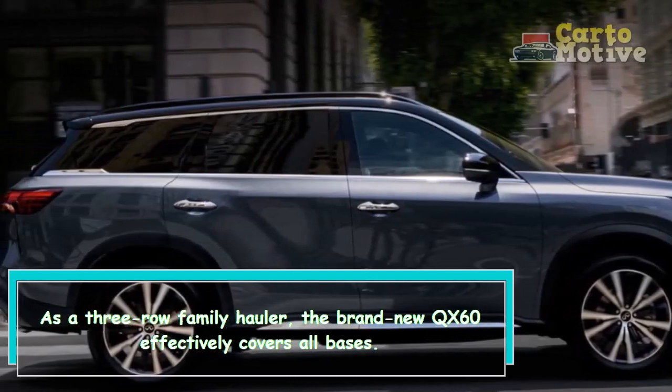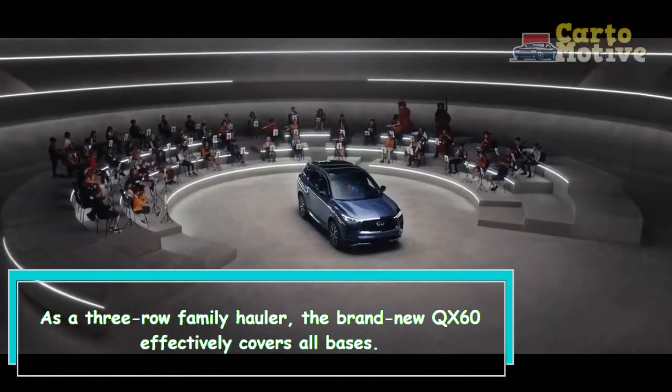As a three-row family hauler, the brand-new QX60 effectively covers all bases.